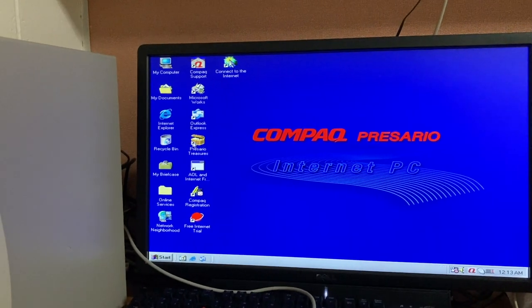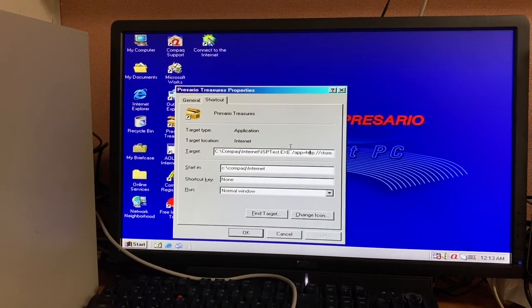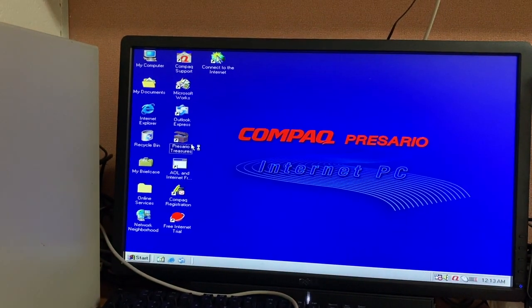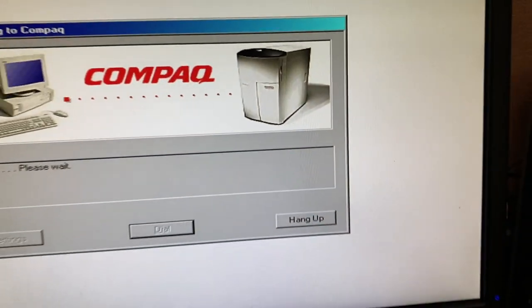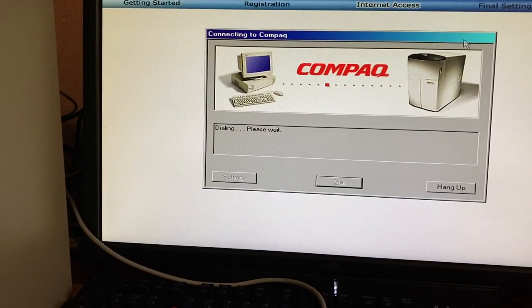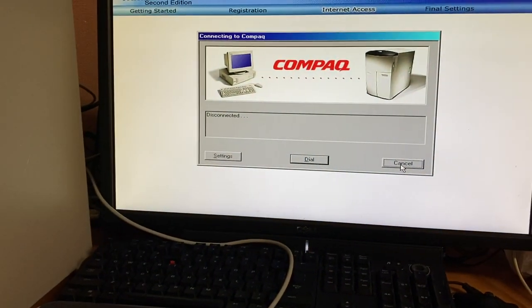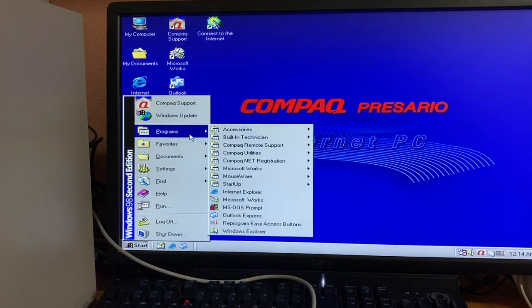There's also Presario Treasures, which I think was part of the out-of-box experience and is basically internet-dependent — it won't work anymore since you can't access those servers. Now it decides it wants to launch from the desktop. It's trying to access stuff on the internet — I love that ginormous Compaq server graphic — but I don't have anything connected to the modem, and you can't redirect it out through the Ethernet. Interestingly you can actually hear the modem relay clicking on and off. HP took that site down a long time ago.